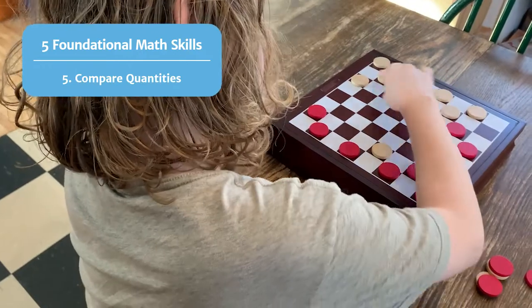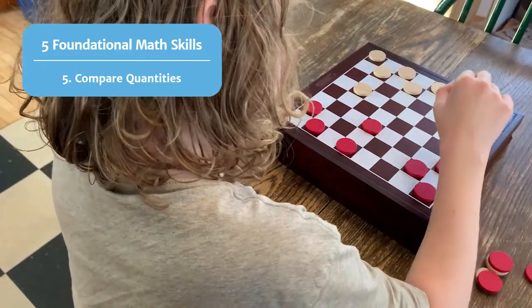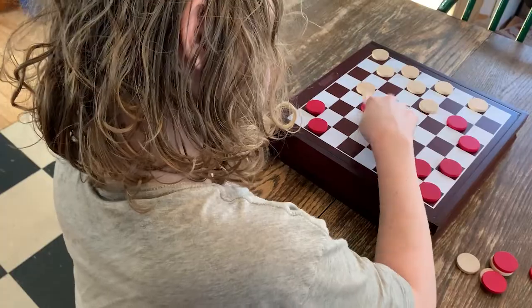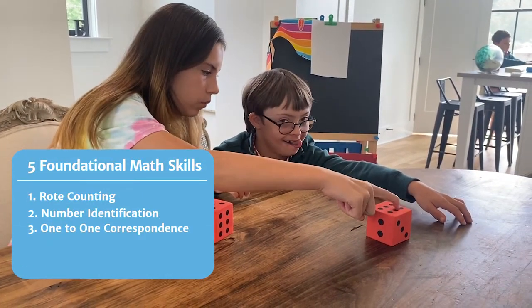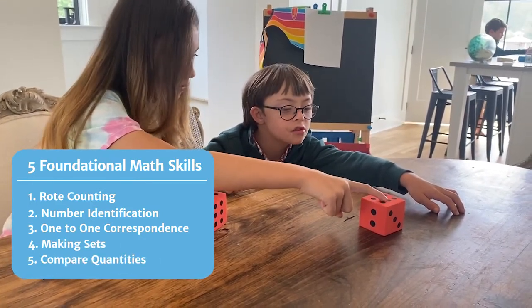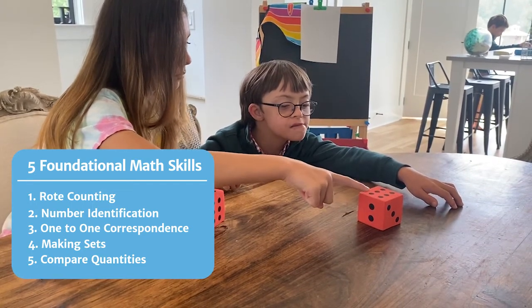The fifth foundational math skill children need to learn is to compare quantities of objects. If you are playing a game like checkers, your child could identify which player has more checkers on the board. Rote counting, number identification, one-to-one correspondence, making sets, and comparing quantities may all seem like very separate skills, but they do overlap and can be supported at home together.